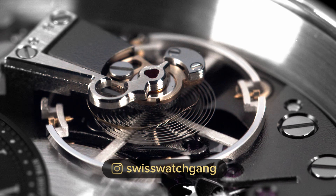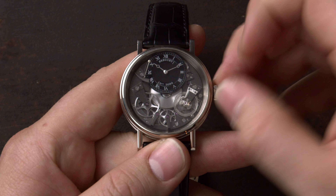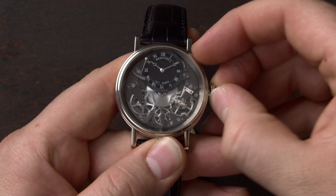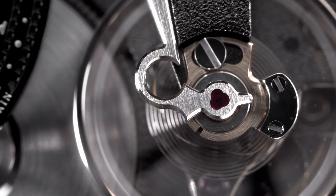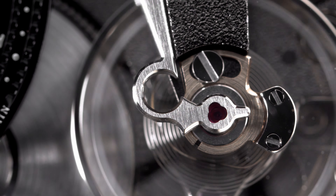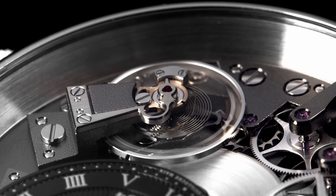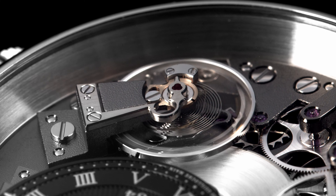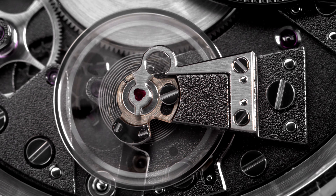Another feature this watch has is hacking seconds — or stop seconds — which means that when you pull the crown out to set the time precisely, the balance wheel stops and the whole movement stops working so you can set the time accurately. This watch also features another Breguet invention: the pare-chute escapement shock protection system on the balance wheel. This protects the balance pivot, which is a delicate and fragile component, from breaking due to shocks such as a drop or a minor knock. The parachute allows for a smaller and differently shaped pivot mounted on a spring plate, which allows room for play and thus protects the crucial pivot from breaking.